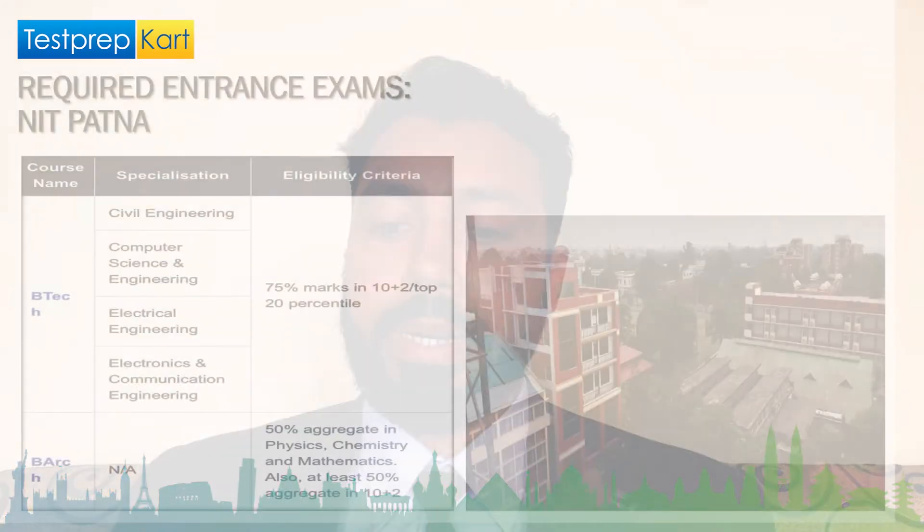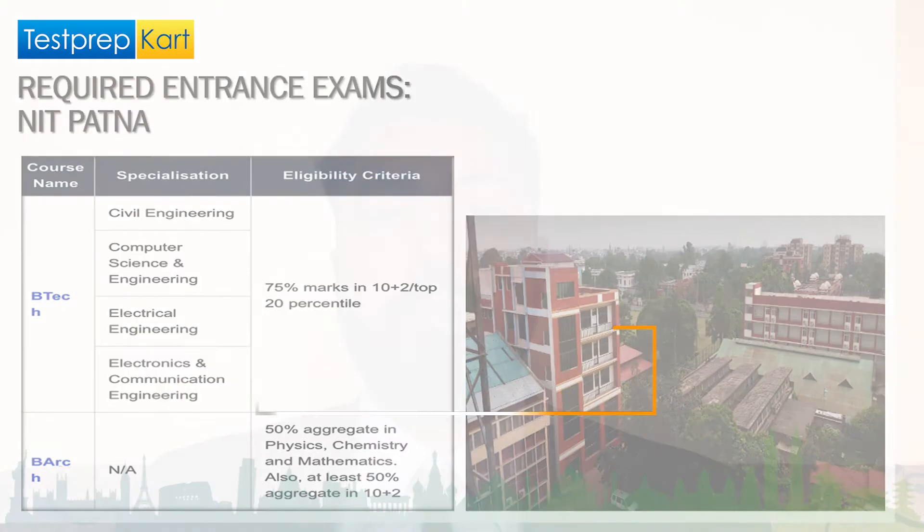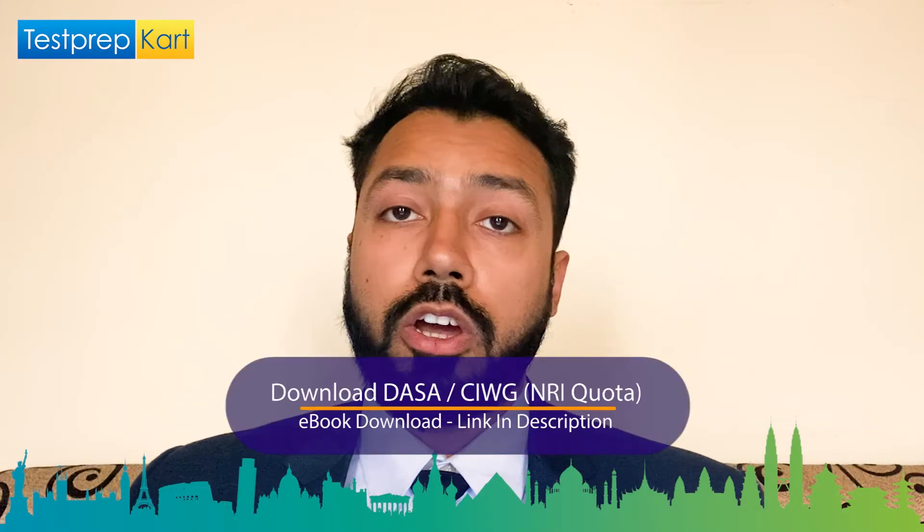Regarding required entrance examinations: for BTech you need to be in the top 20 percentile at the JEE exam, and you need an aggregate score of 75% in 10+2 as well. This is the requirement for the main UG program — BTech — across the various streams mentioned.